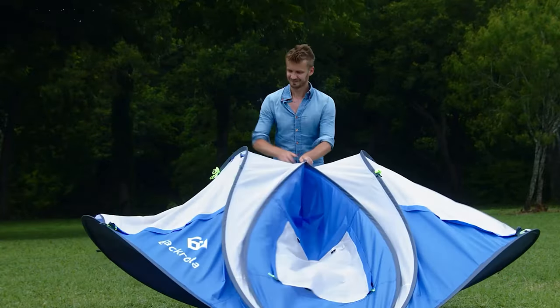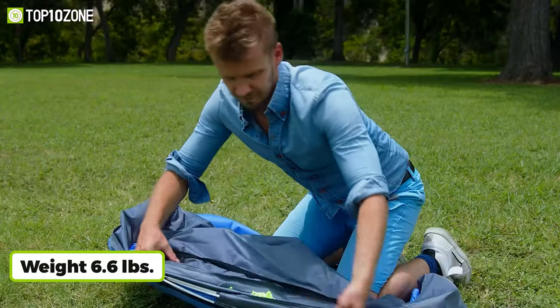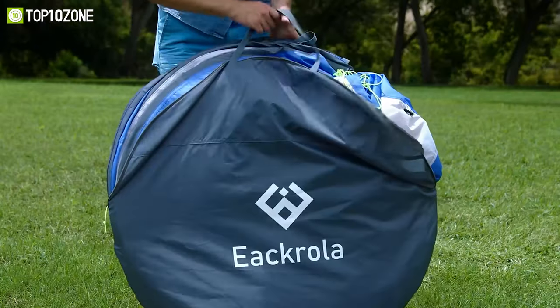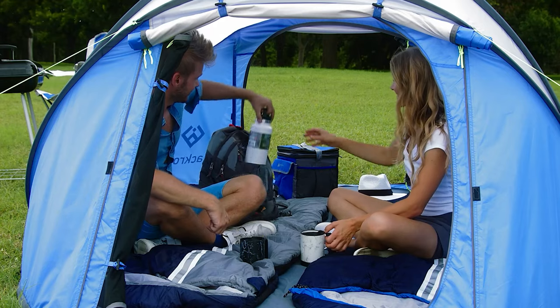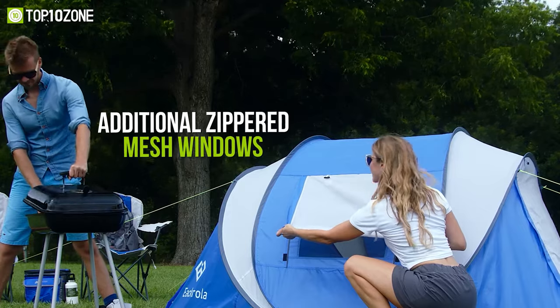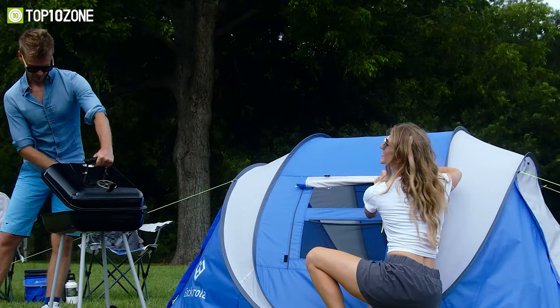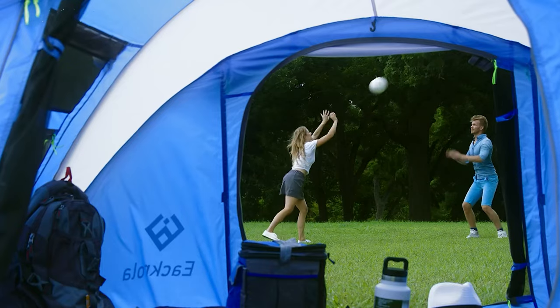By simply opening the bag and letting go, pitching is an easy task like no other. Weighing only 6.6 pounds, this tent allows you to carry it easily to your campsite. It has two doors for airflow, while additional zippered mesh windows keep bugs out and allow adequate airflow on hot days, making it a great tent for beginners.